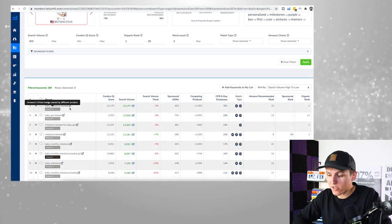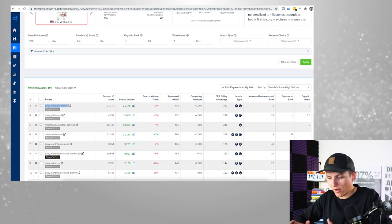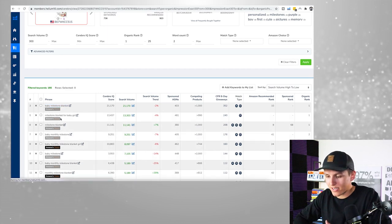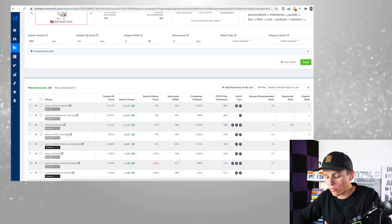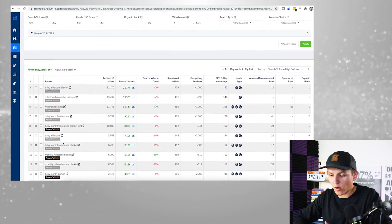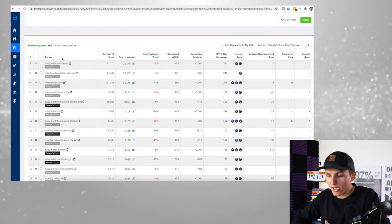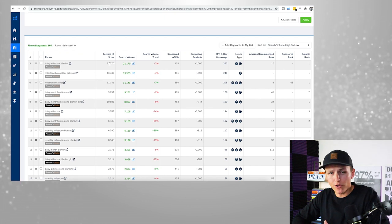However, 'baby milestone blanket' — that is a keyword that is 100% targeted towards our specific product. Then we've got 'milestone blanket for baby girl,' 'milestone blanket,' 'baby milestone blanket' — all of these are looking really good. With this information, I now have a giant list of keywords that I can analyze further.